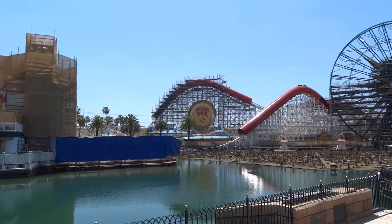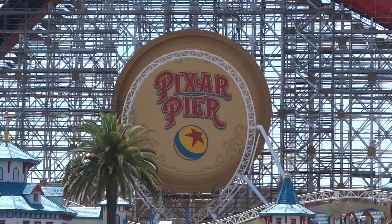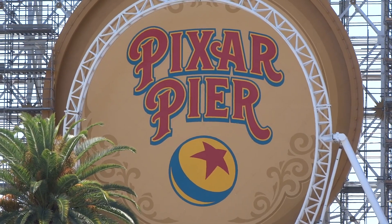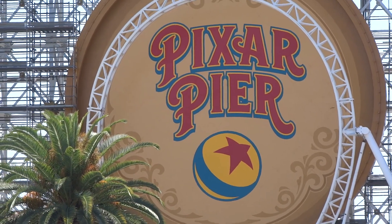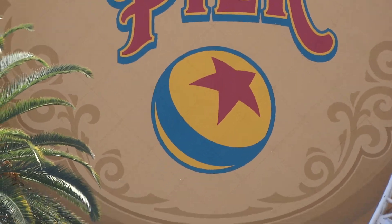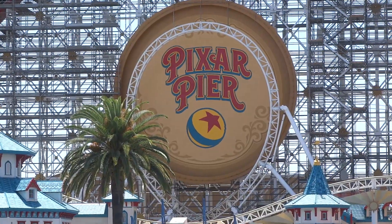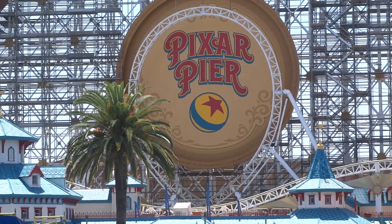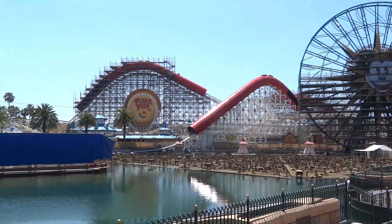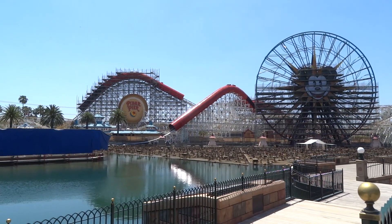From the other side we can see the Pixar Pier logo in the loop of the Incredicoaster in all its glory. If you remember last time, the outline had just been sketched out and they had started to fill in the colors — and now it looks like it's pretty much finished. I gotta say I find it very attractive. I think they did a great job. We'll see how the rest of Pixar Pier shapes up and fits in with the color scheme as construction continues here at DCA.